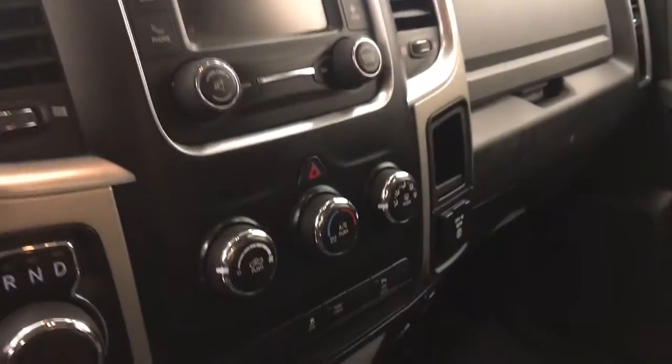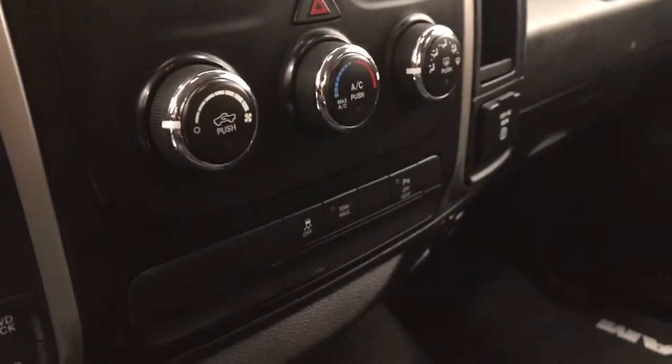We also have AM/FM radio, climate control with AC, traction control, four-wheel drive controls, and parking assist controls. Our interior color is black.